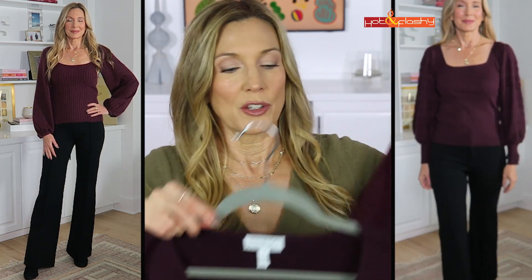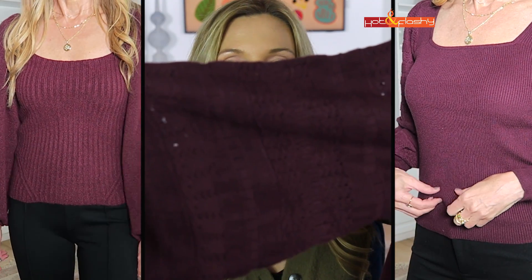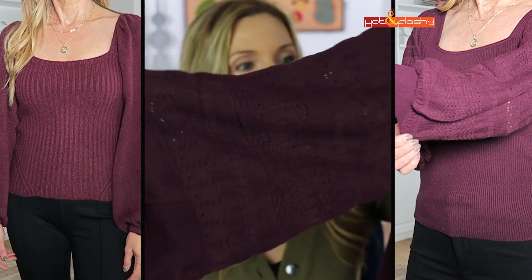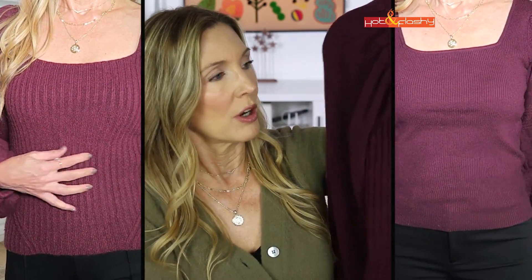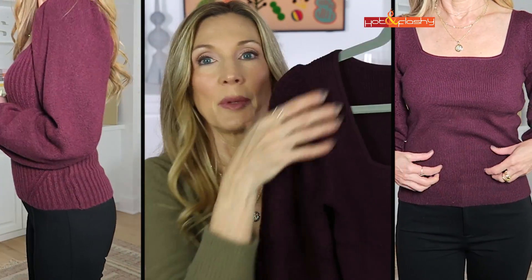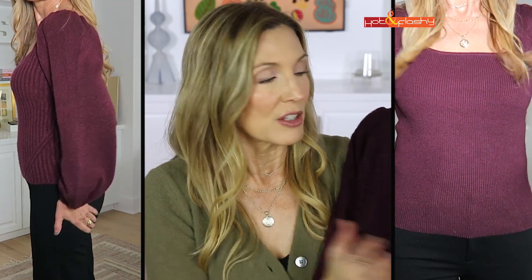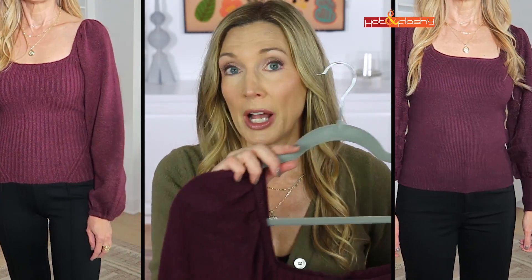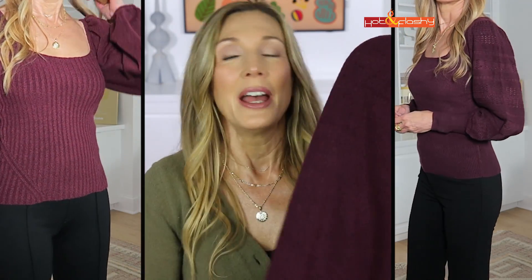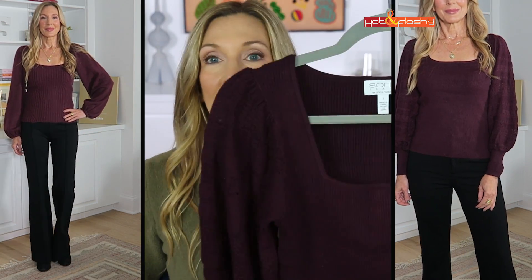This sweater is from Walmart and it also has a square neck in front - it doesn't have the square neck in back like the original. It does have a lantern sleeve with a little open weave and stripe pattern detail, and a fine gauge rib whereas the original has a wider rib. It gives you very much the same look at a fraction of the cost. The original is also on sale right now at Nordstrom, marked down to around $50 from about $89.